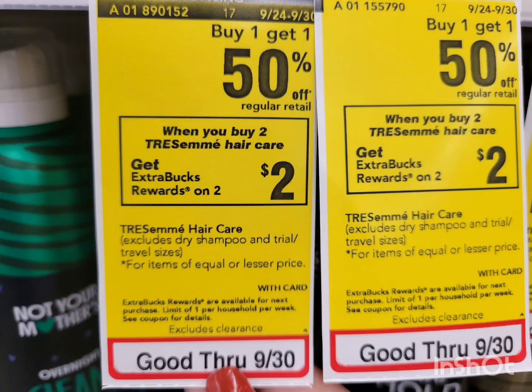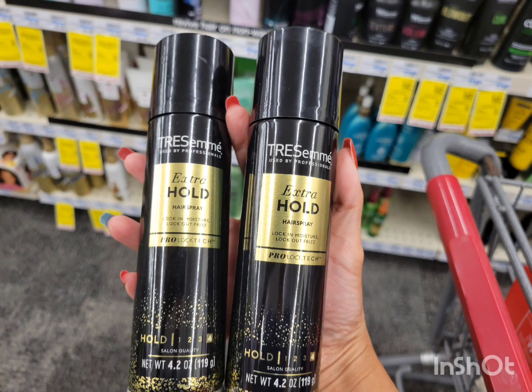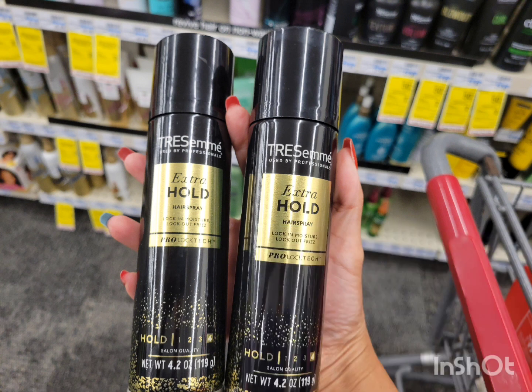The first deal is for Tresemmé. This week it's buy one get one 50% off, and when you buy two you get $2 ExtraBucks. The cheapest item is the hairspray at $5.99. The second one is half off, so the total for two is $8.98. Use the $4 off two digital coupon — after the coupon you pay $4.98 — but get back $2 ExtraBucks for buying two. The final cost is $2.98 for both, or $1.49 each.